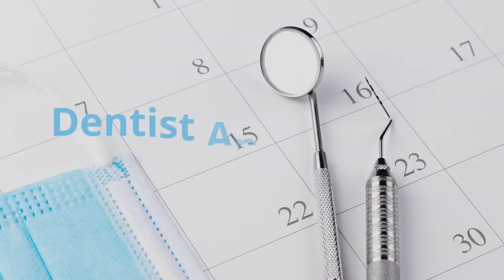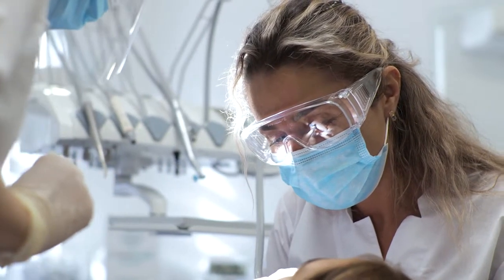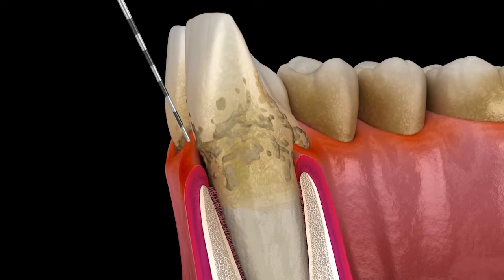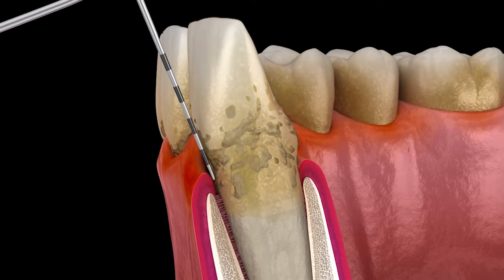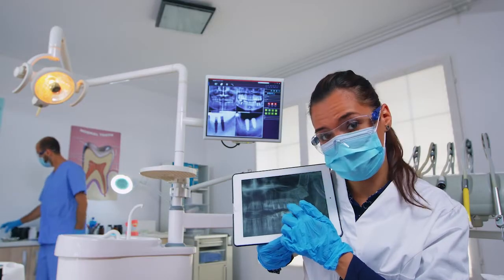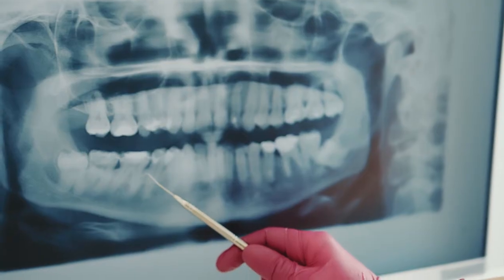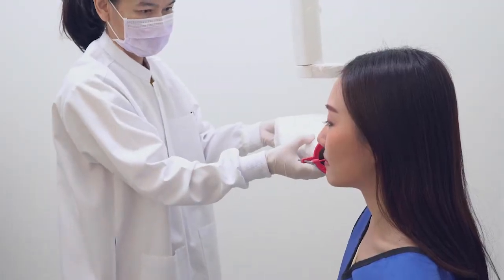If you have symptoms, see a dentist. To diagnose gum disease, the dentist will examine your gums for inflammation and will also use a tiny probe to measure any pockets between teeth and gums. He or she may also take an x-ray to see whether there is a loss of bone that holds teeth in place. The exam and x-ray are painless.